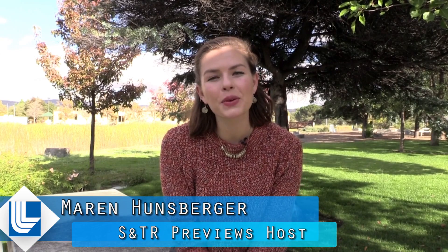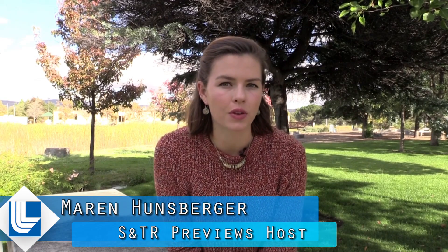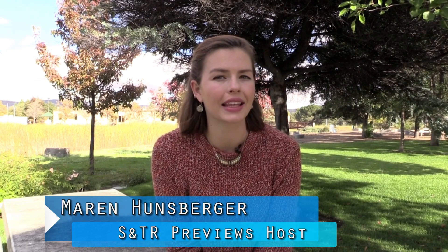Hi guys, I'm Maren, and welcome to another installment of SMTR Previews, where we take a look at what's inside the latest issue of the Science and Technology Review.